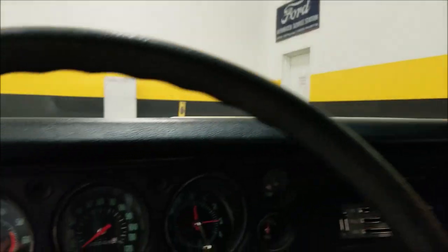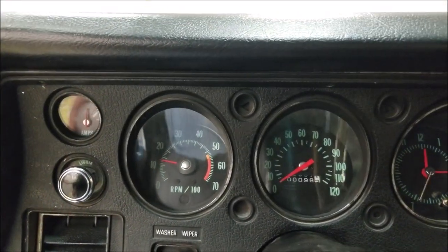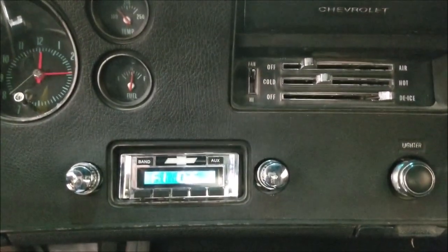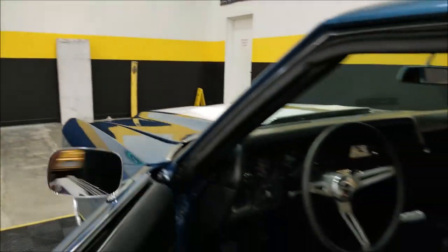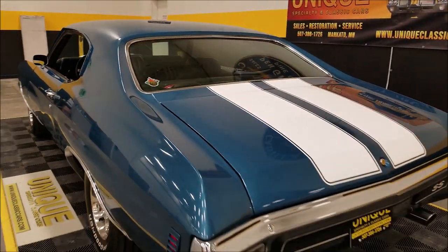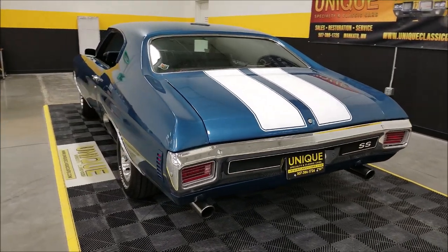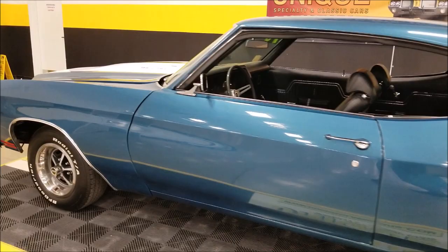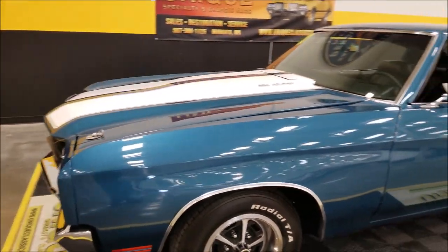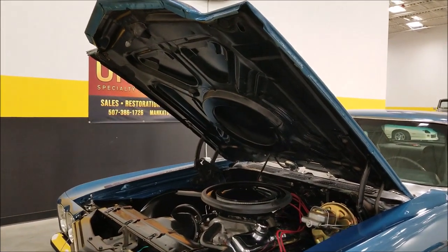Functional cowl induction hood even. See the tachometer working there. Let's look around to the back so you can hear this — very healthy 396. Listen to that! This will turn some heads at your local cruise nights and car shows. I'm going to pause the video a second to pop these hood pins out and open up the hood — I want you to check out the engine bay on this beauty too.